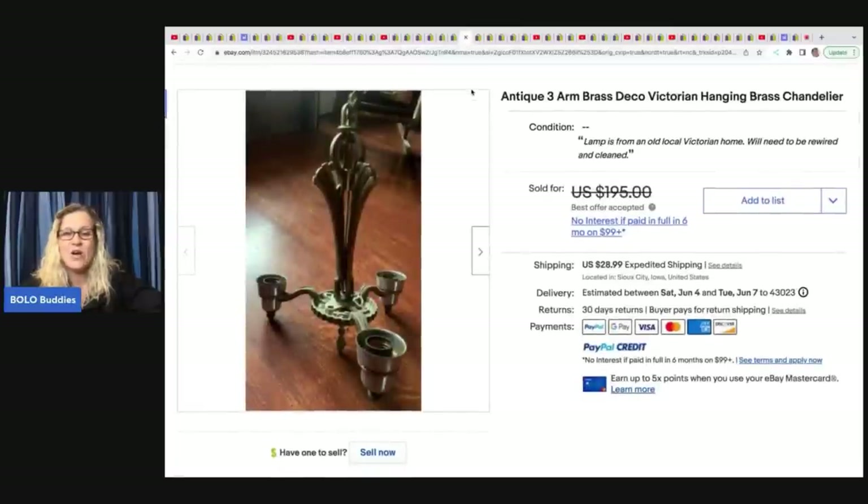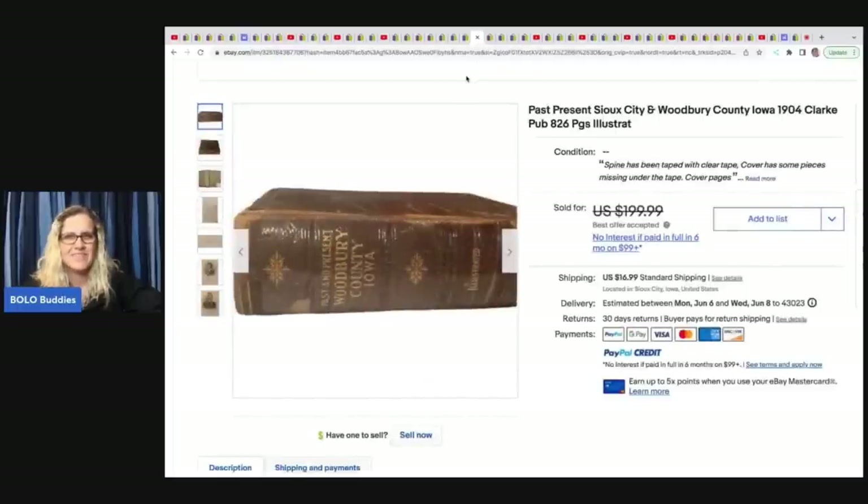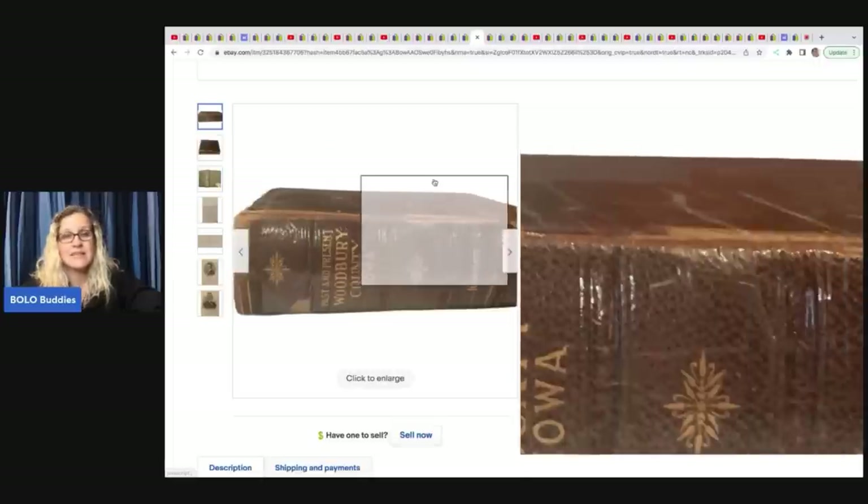The next item is this antique three-arm brass deco Victorian hanging chandelier. She took a best offer of $155 and got them on HiBid — $30 for five of them, a pretty great deal. She also sold this Past and Present Sussex City, Woodbury County, Iowa 1904 book — 826 pages. She took a best offer of $150, also from that book lot. She included photographs from inside the book and showed the damage, which is always great to do.